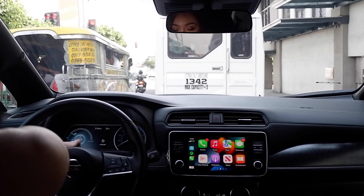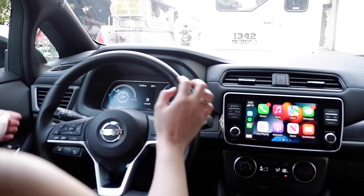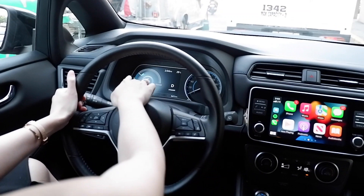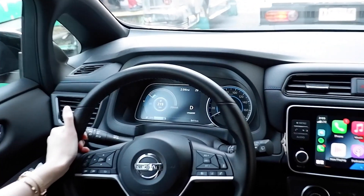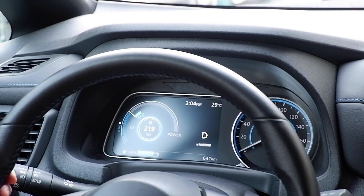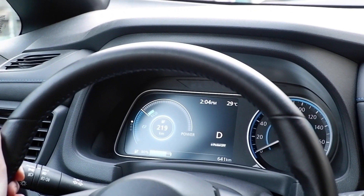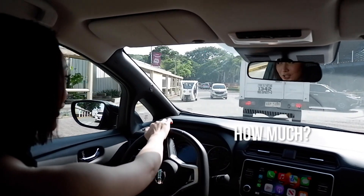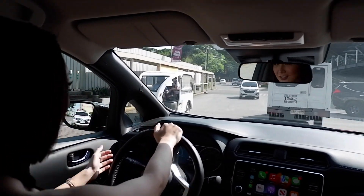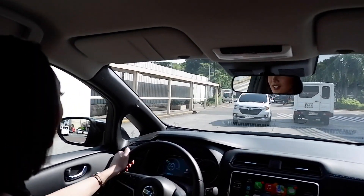So this is where the battery is? The battery is in the back. The rear gauge doesn't have a revolution per minute — it doesn't have an RPM unlike other vehicles because it doesn't have an engine. That's your power consumption indicator. And how much is this car? This is 2.798 million pesos.